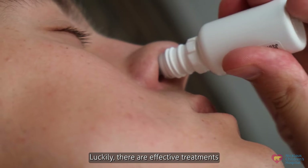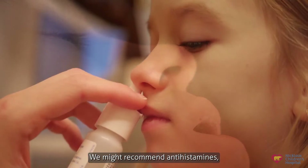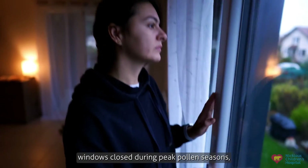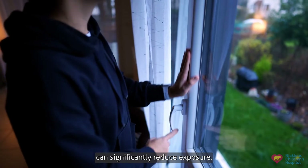Luckily, there are effective treatments for tree pollen allergies. We might recommend antihistamines, nasal corticosteroids, or allergen immunotherapy. Additionally, lifestyle changes such as keeping windows closed during peak pollen seasons can significantly reduce exposure.